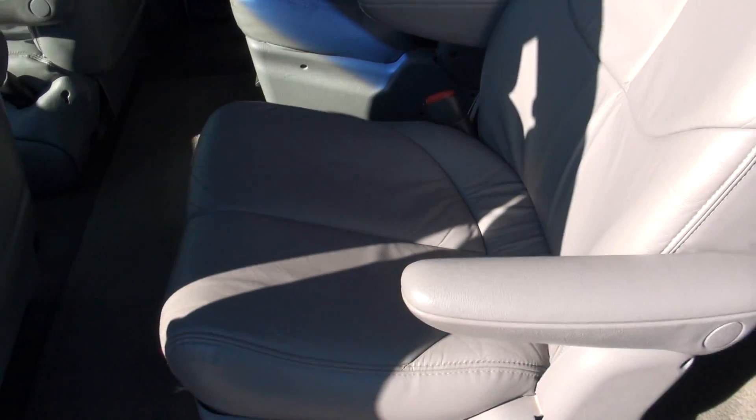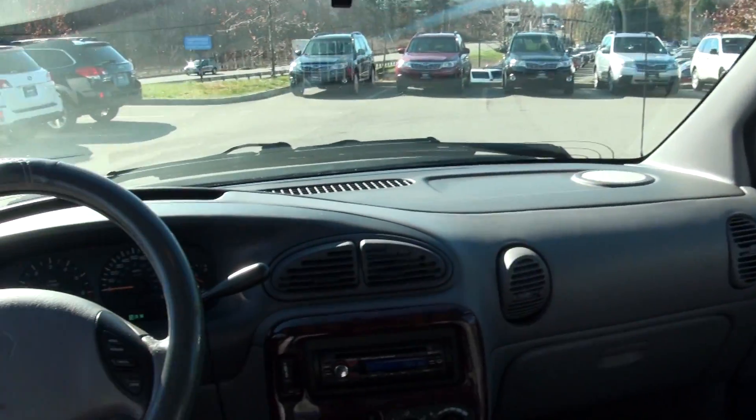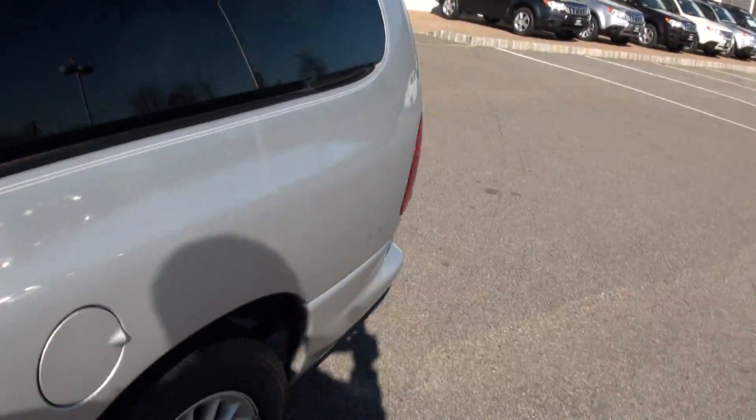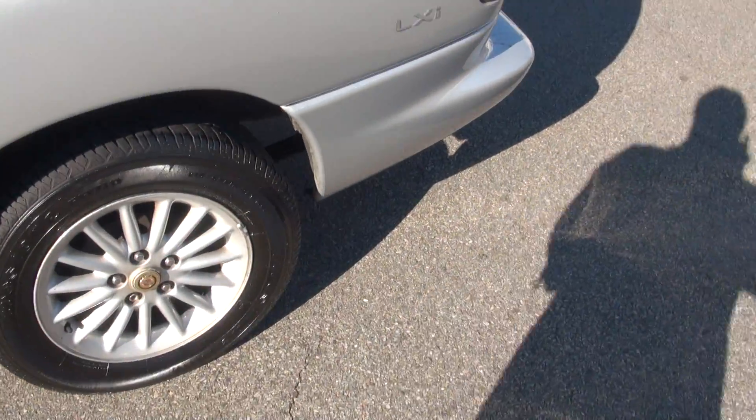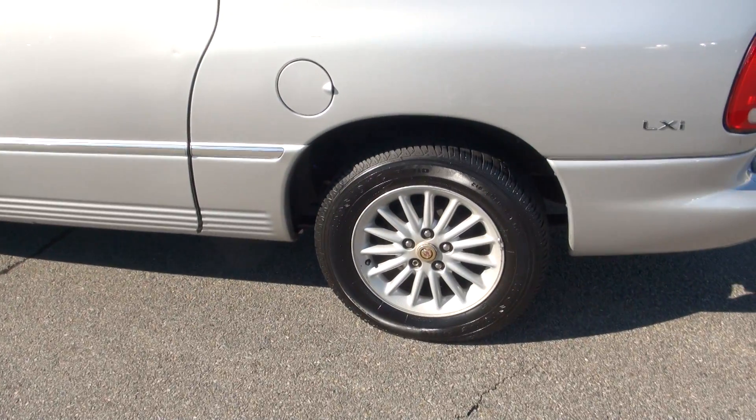Chrysler minivan — number one selling minivan. I still believe they have that title; they usually do hold it. They're the ones who brought it out, back in 1984 I believe. Ever since then they've been kind of like pioneering new designs and all types of stuff, like stow-and-go.